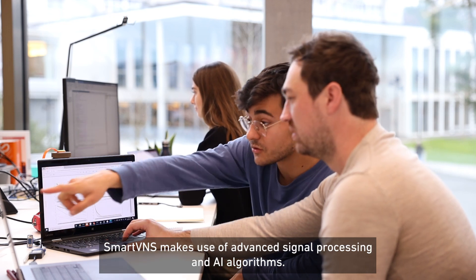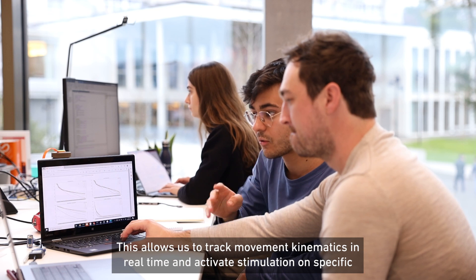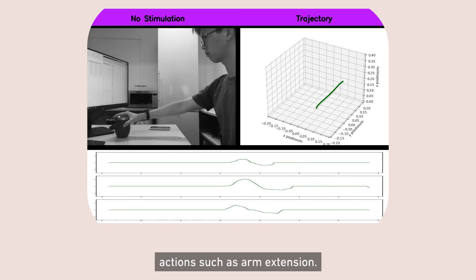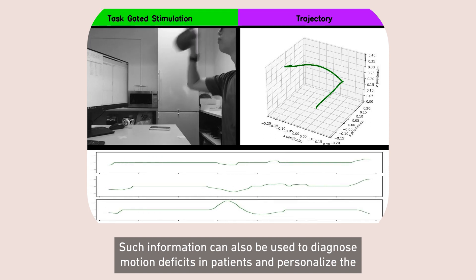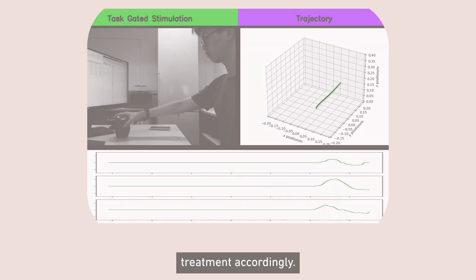SmartVNS makes use of advanced signal processing and AI algorithms. This allows us to track movement kinematics in real-time and activate stimulation on specific actions such as arm extension. Such information can also be used to diagnose motion deficits in patients and personalize the treatment accordingly.